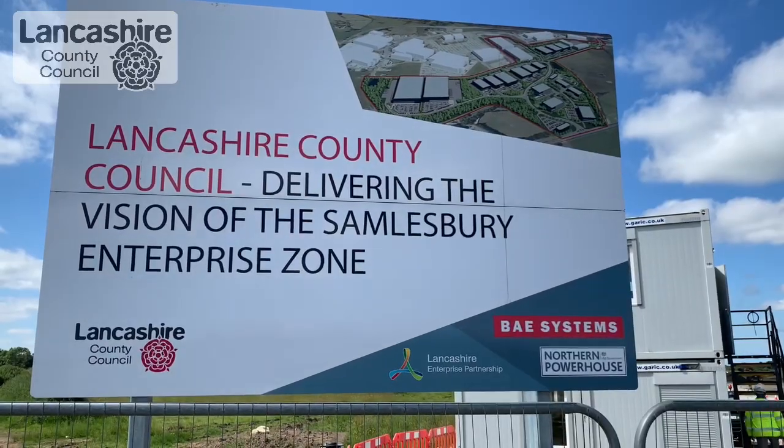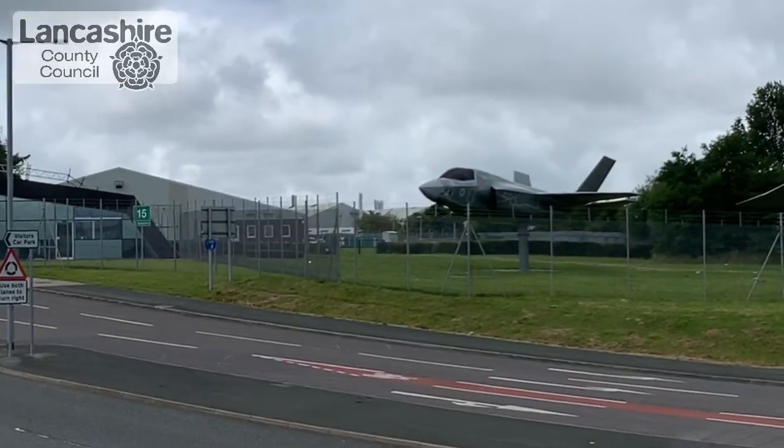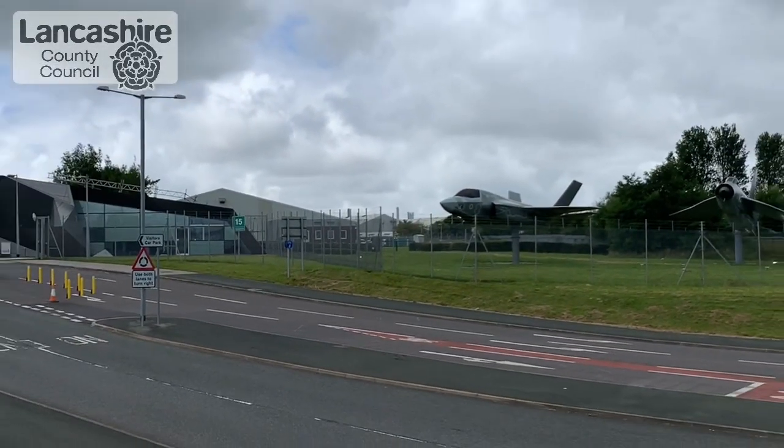We're here today at the Salmsbury Enterprise Zone to see how our highways team is helping to reduce the council's carbon footprint by recycling the old runway from the Salmsbury Aerodrome to resurface some of Lancashire's roads. The Enterprise Zone is a well-connected site just off the National Motorway Network here in Salmsbury. The purpose of the Enterprise Zone is to create a base for high-tech businesses where they can come together and benefit from being in close proximity with each other and the BAE Systems site next door.